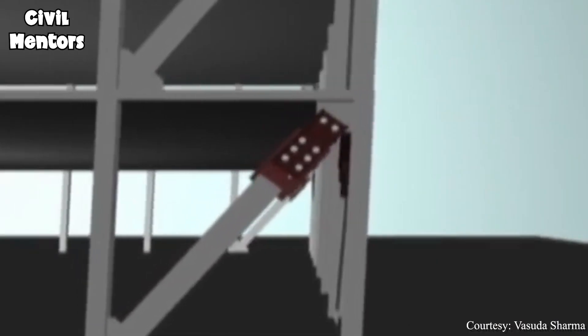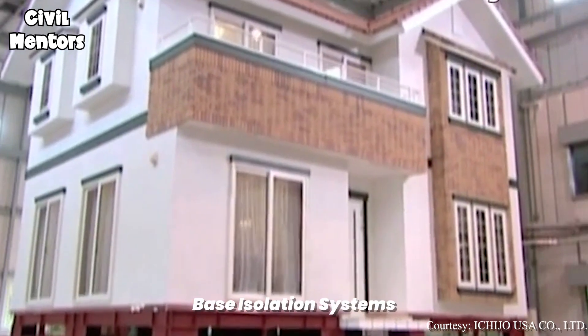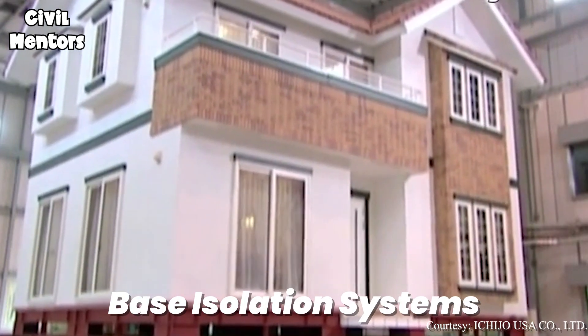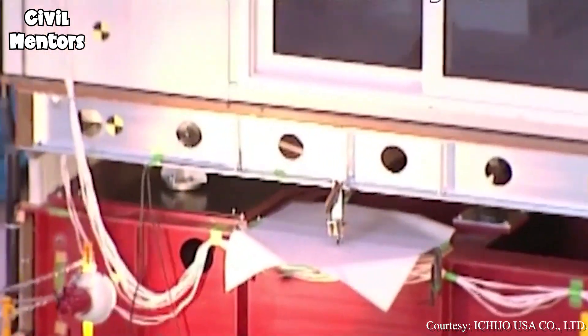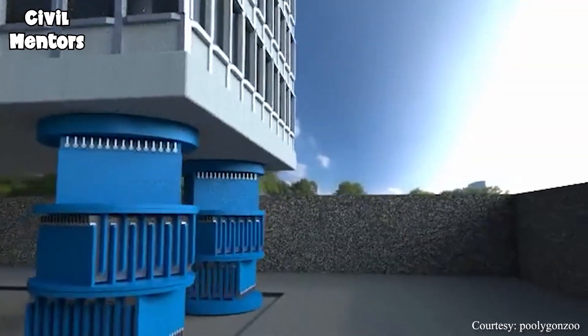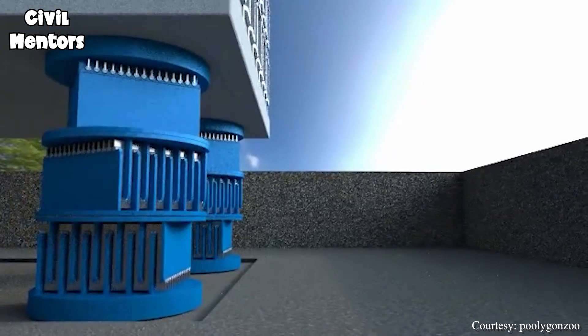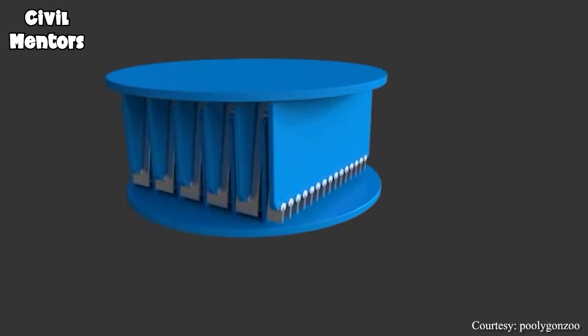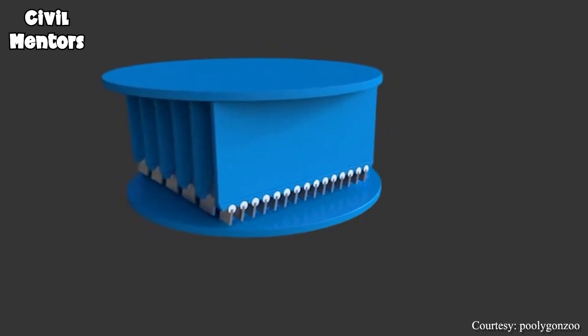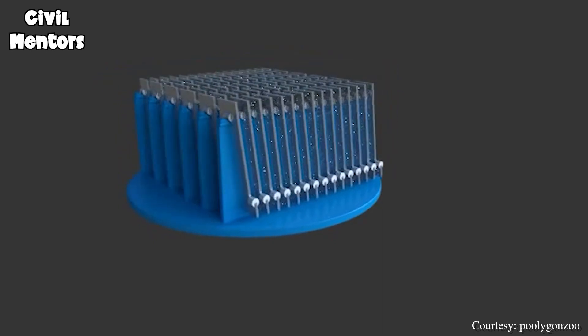In addition to seismic dampers, Japan also uses base isolation systems to prevent damage from earthquakes. This involves installing rubber bearings or sliding plates under the building, which act as a barrier between the building and the ground. During an earthquake, these systems allow the building to move and sway with the earthquake, instead of collapsing.